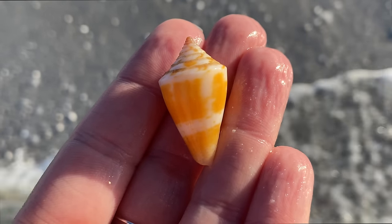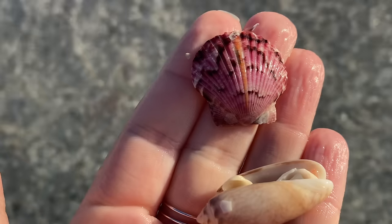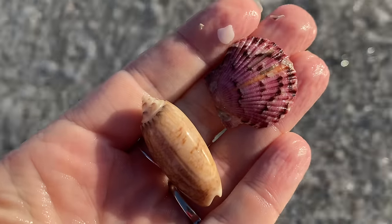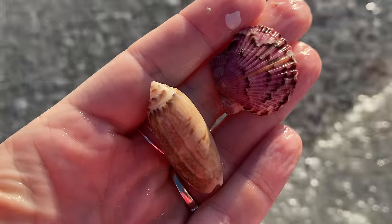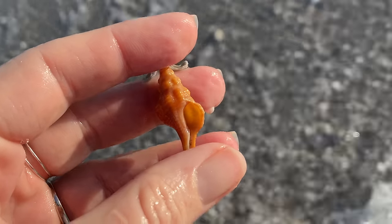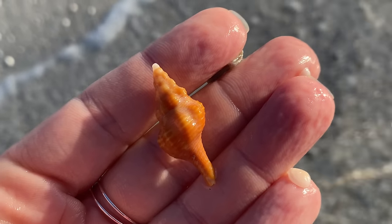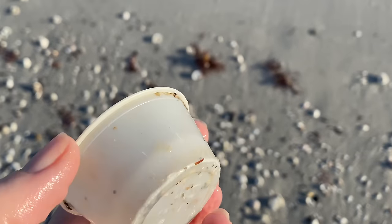I did notice I stopped finding the alphabet cones. But we do have a lovely calico scallop and a lettered olive — some of the shells you'll find down here in southwest Florida. And the horse conch — there's our state shell. Always happy to see that Florida horse conch.